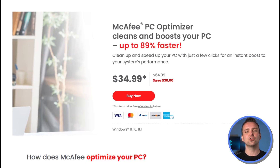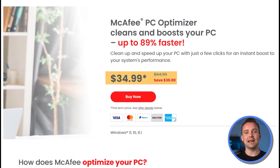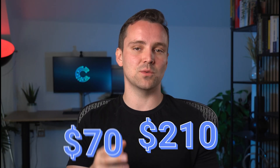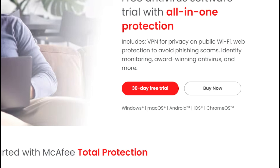On top of this, you can also pay extra for a PC optimizer starting at $35 and renewing at $65. You can also pay for personal tech support for a single incident for $70, and up to $210 for a year-long subscription. Thankfully, you get to try these features with a free 30-day trial.